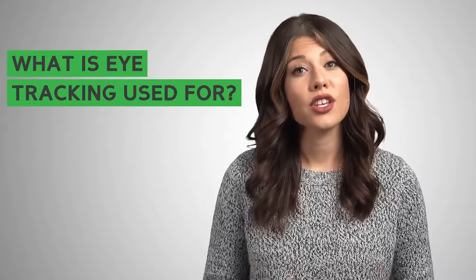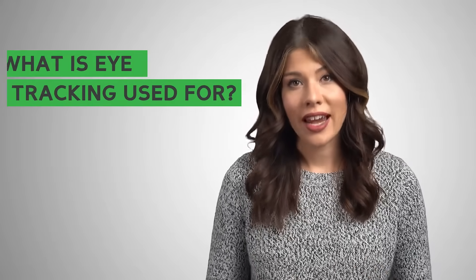What is eye tracking used for? Eye tracking can be used in many applications, including marketing, psychology, assistive communications, gaming, and more.